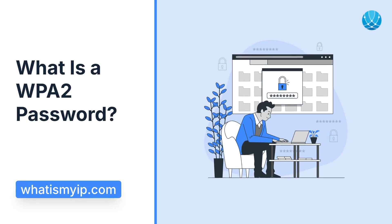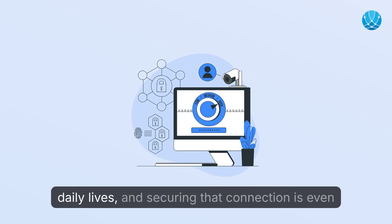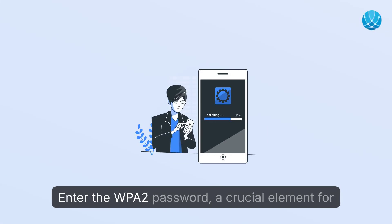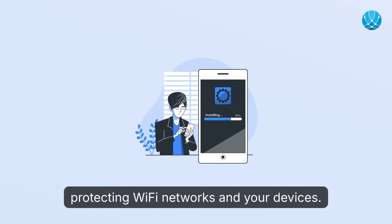What is a WPA2 Password? A good wireless connection is essential in our daily lives, and securing that connection is even more important. Enter the WPA2 Password — a crucial element for protecting Wi-Fi networks and your devices.